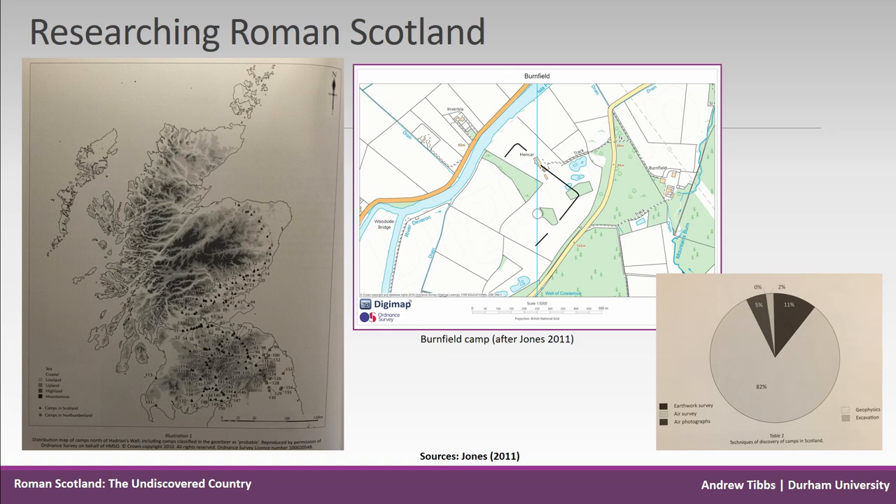When he discovered the sites, St. Joseph followed this up usually with a small trench just to confirm it was a Roman site. Very little datable evidence has come out of these, and since then there has been little further exploration of most sites.